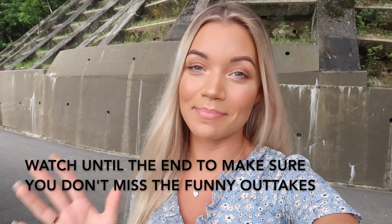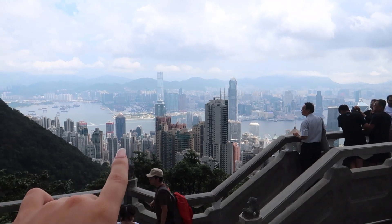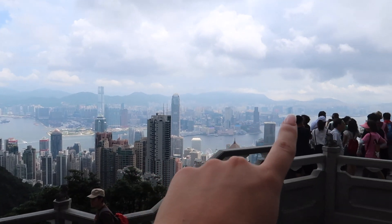We're just at Victoria Peak. This is the highest overlooking point — the mountain peak in Hong Kong. This side we're on currently is known as Hong Kong Island, and the other side is Kowloon, the city just over there.